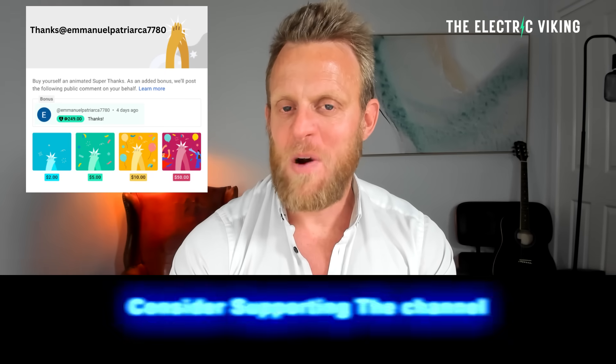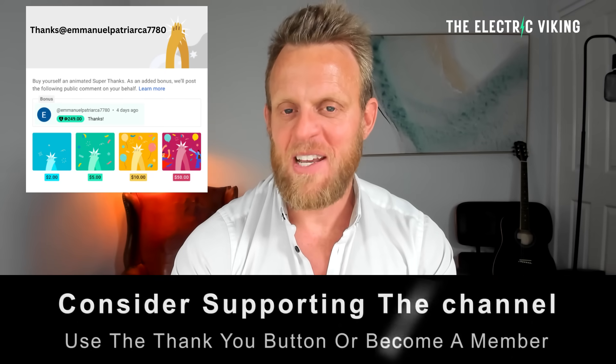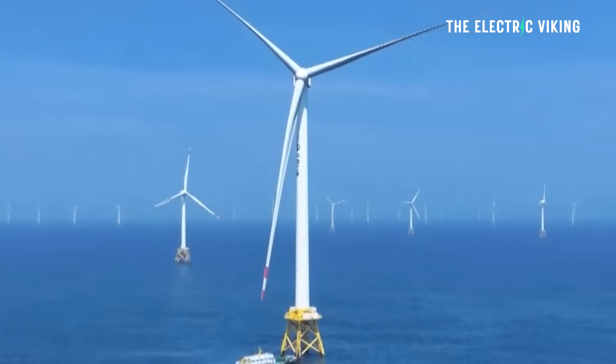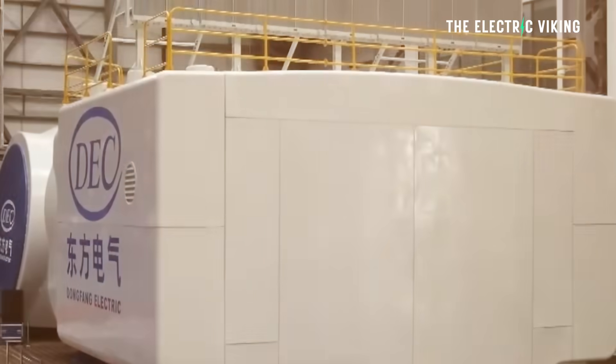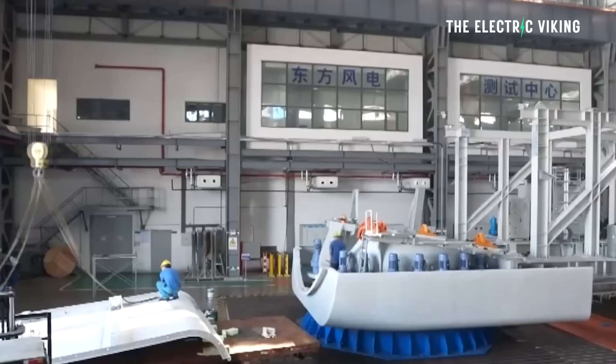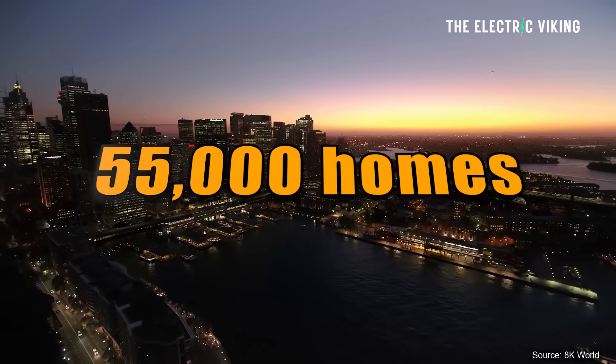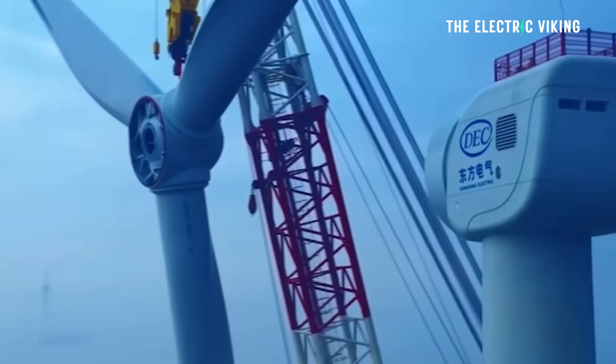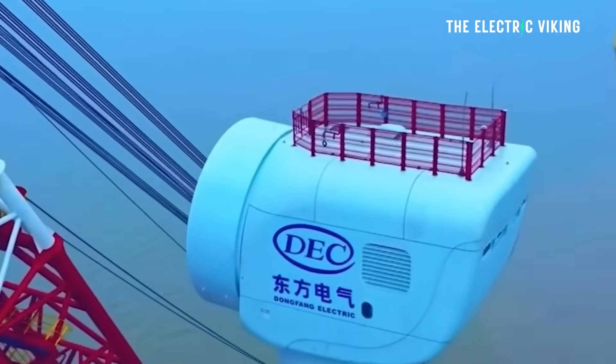Hello, my friends. Welcome to the channel. I'm Sam Evans. You're watching The Electric Viking. Great to have you with us. This is the world's biggest wind turbine. One of these can power 55,000 homes — 55,000 for one single wind turbine.